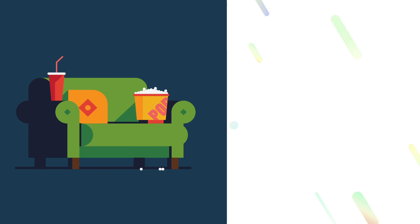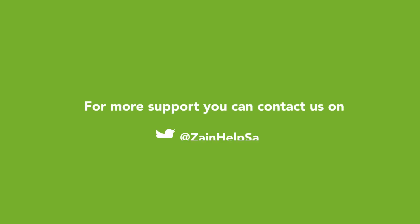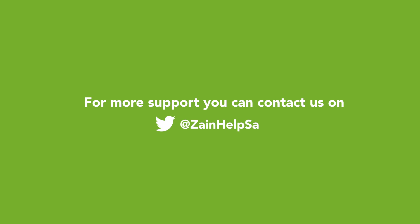And now all that's left for you is to choose what to watch or to start a game with the guys. For more support, you can contact us on Twitter at Zane Help Essay.